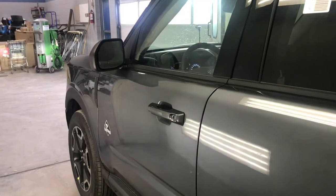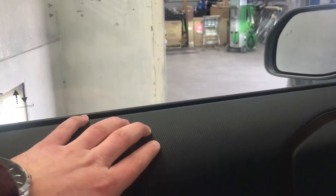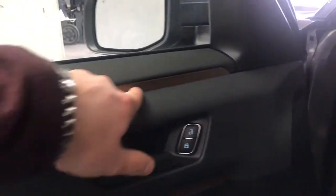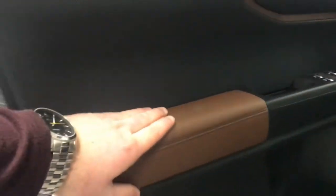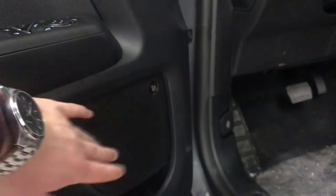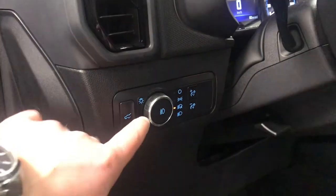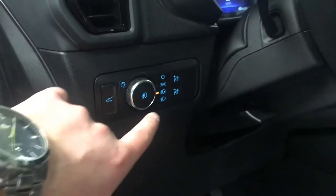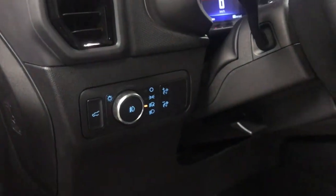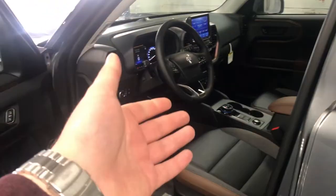Let's head to the front. You're greeted with the same type of door panel and colors. There's a soft-touch material, brown trim throughout, and a brown padded armrest. Window and mirror controls are here. This trim has the 10-speaker upgraded Bang & Olufsen surround system. There's where you unlock the hood, light controls, fog lights, auto-dimming, and your seat adjustment controls.